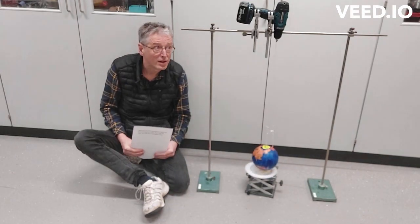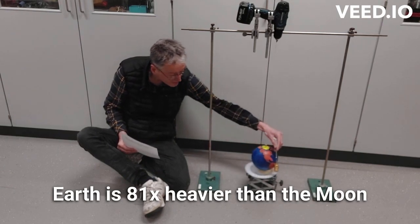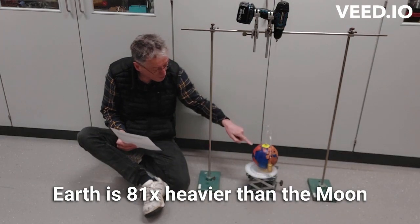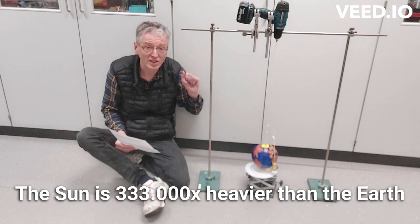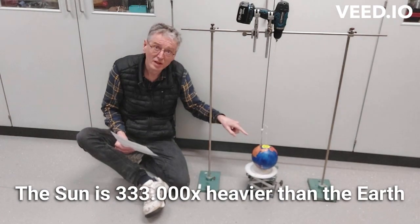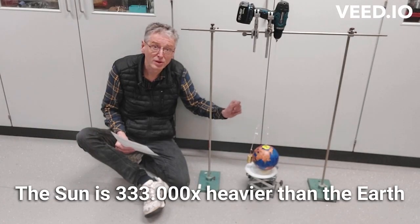First, you should know that Earth is 81 times heavier than the Moon. That's a big difference — 81 times heavier. But if you compare it to the Earth and the Sun, then you should know that the Sun is 333,000 times heavier than the Earth. So the difference between Earth and Moon is not even that big if you compare it to Earth and Sun.